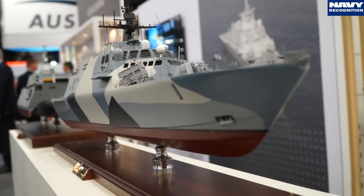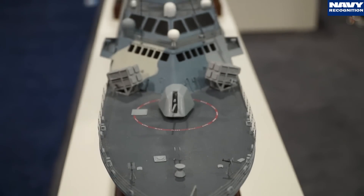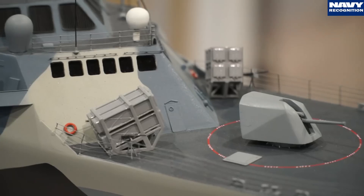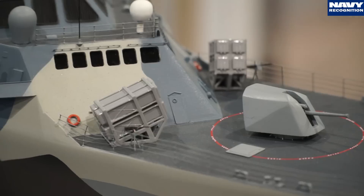Depicted in this model is a representation of NSM installed in the Freedom Class LCS. The key feature of NSM is that it's able to identify its targets by ship class in congested, contested environments and attack only that class of ship.